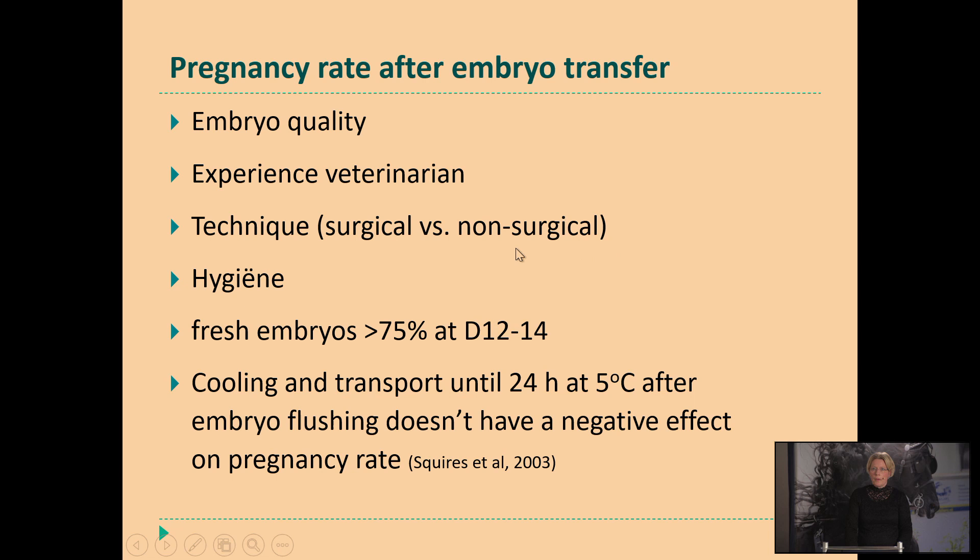In other countries it's allowed to do the transfer surgically — in the Netherlands we can only do it non-surgically — but when you are experienced, you have the same pregnancy rates surgical versus non-surgical, so it's better to do it non-surgically. The hygiene is really important — if you're not taking good care of hygiene, it will reduce our pregnancy rates. For fresh embryos, at the first pregnancy check we will be above 75% pregnancy after transfer. And the cooling and transport don't affect the pregnancy rate when these embryos are transferred within 24 hours.